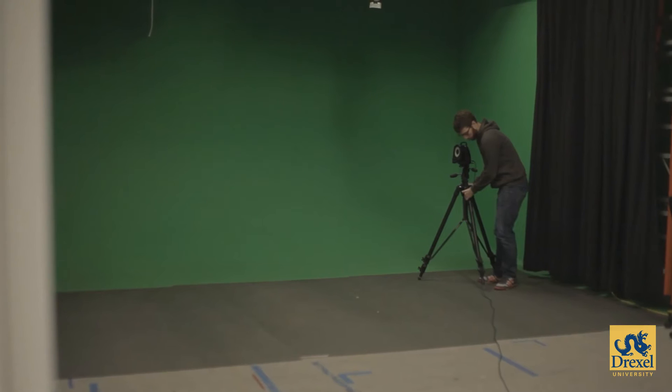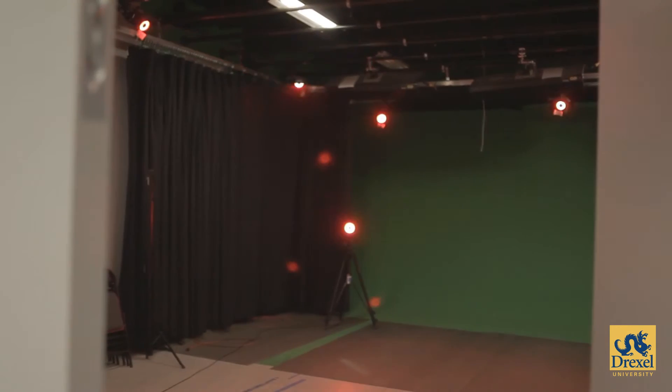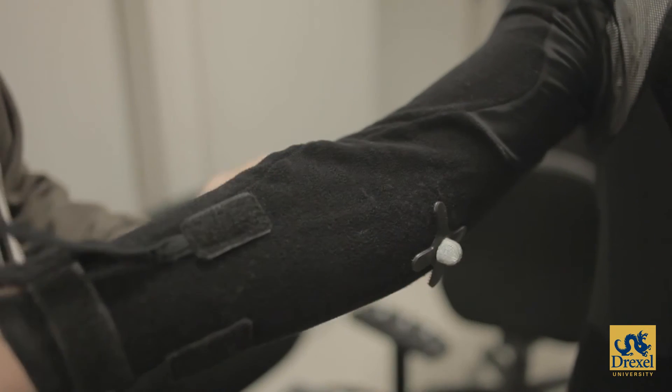Cameras are reflecting light onto these highly reflective markers, and that data shoots back to the cameras, gets processed, and is brought into the computer system. Basically what we're doing right now is marking up the points of rotation on the suit within the body.